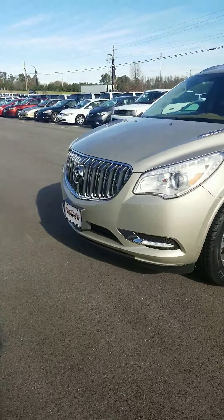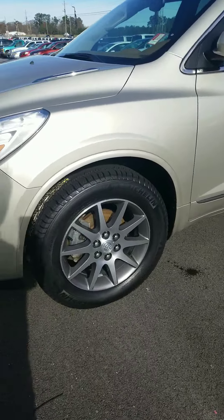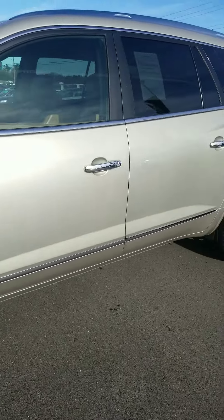Hey guys, this is Hot Rod Todd here with Howard Bentley Buick GMC. I'm going to show you this 2013 Buick Enclave with 99,000 miles on it. It comes with a set of brand new Michelin tires — super nice condition, well taken care of.